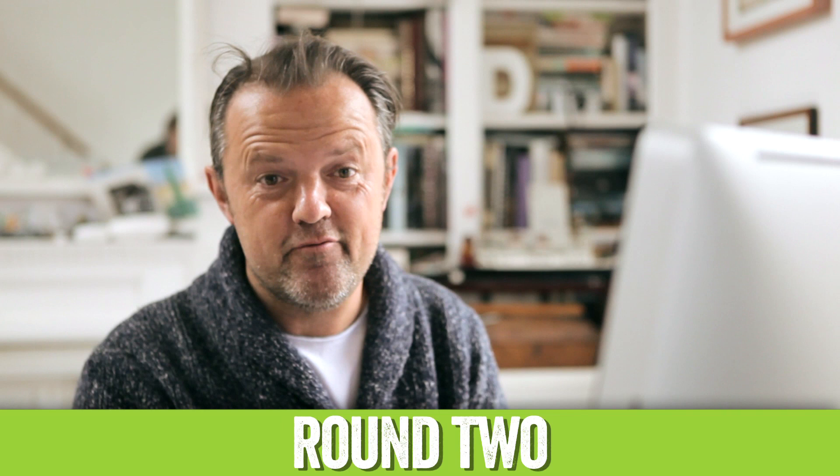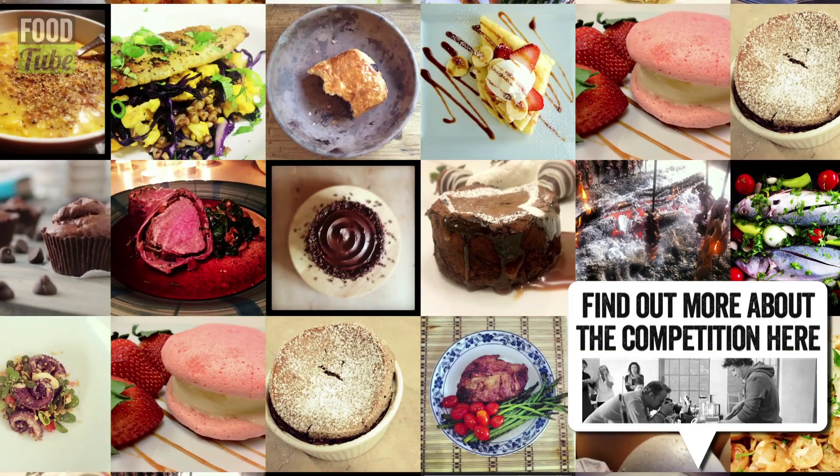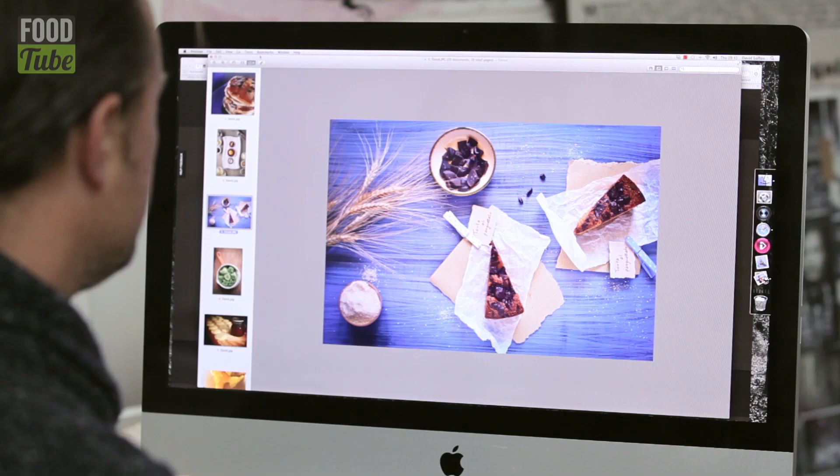Thank you again for entering our FoodTube competition. Jamie and I have been looking through all the submissions, narrowing it down to three each time and then putting those together in the finals. We've got three more to talk about now.